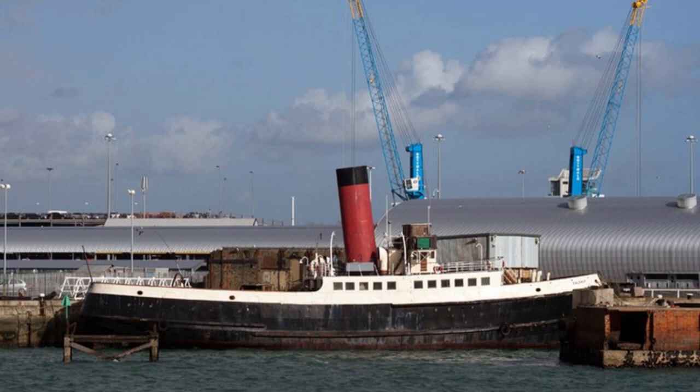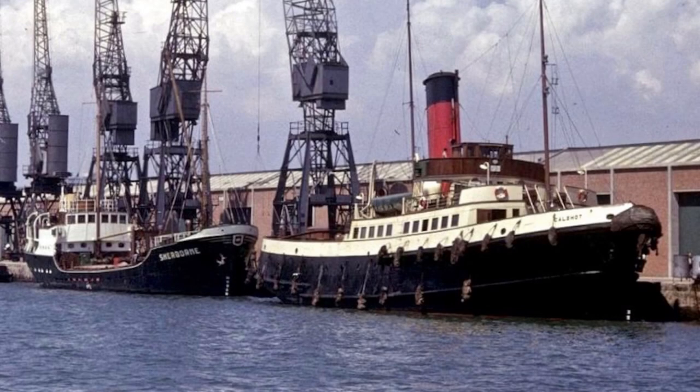The Red Funnel Line were the first owners of the vessel, which was constructed by John I. Fauncroft and Company. Her gross tonnage was 684 gross tons, with a length of 147 feet 0 inches and a beam of 33 feet 1 inch. She could carry 566 passengers on board. The power of this vessel would come from triple expansion steam engines, and she would have had twin screw propellers.